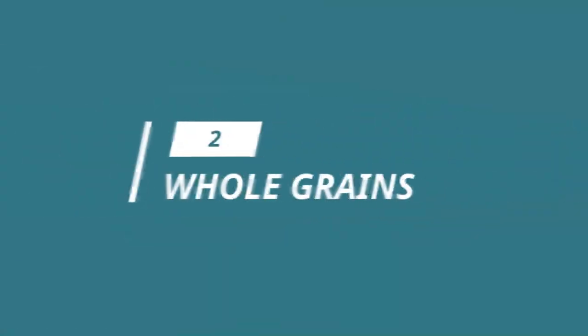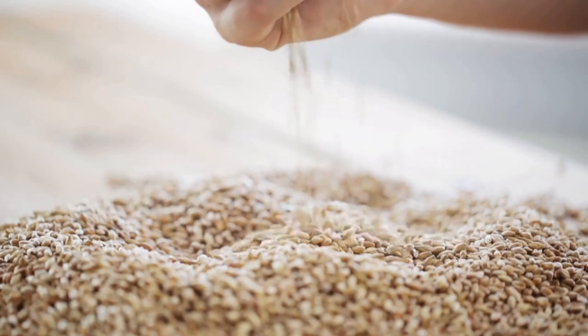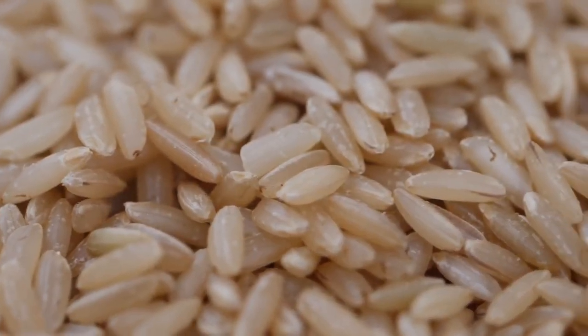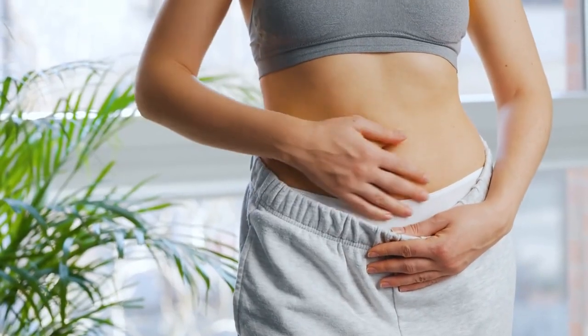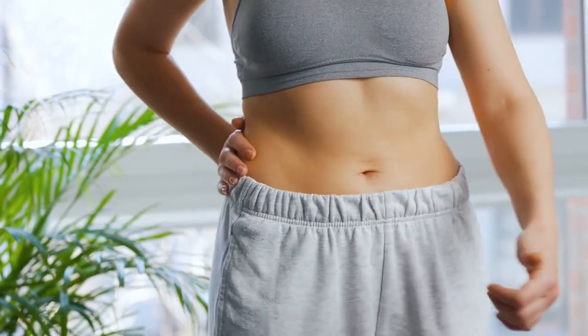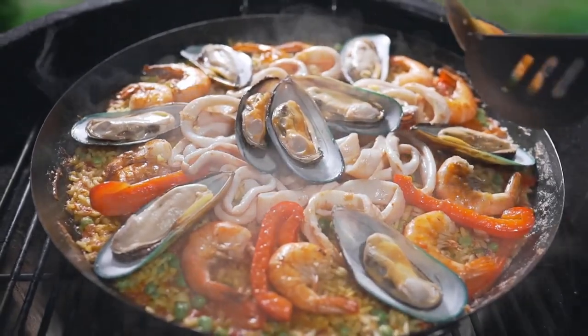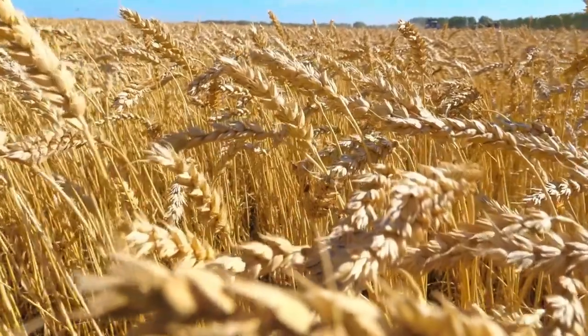Next up we have whole grains. The Mediterranean diet is all about wholesome, unprocessed foods, and whole grains fit the bill perfectly. Think brown rice, quinoa, and whole wheat pasta. These grains are a great source of fiber, which helps keep you full and aids in digestion. Plus they're a delicious and versatile base for all kinds of dishes.